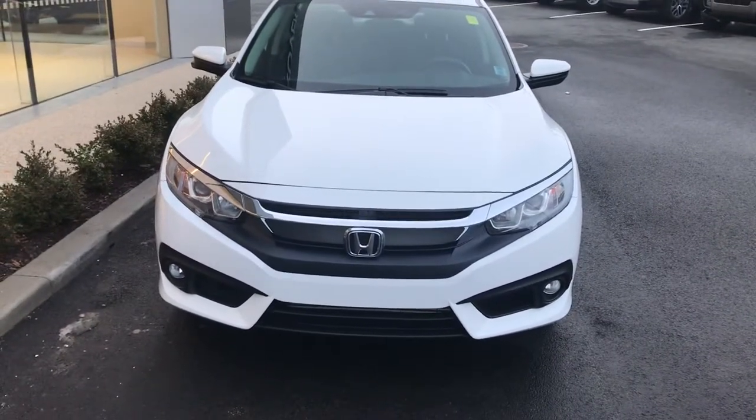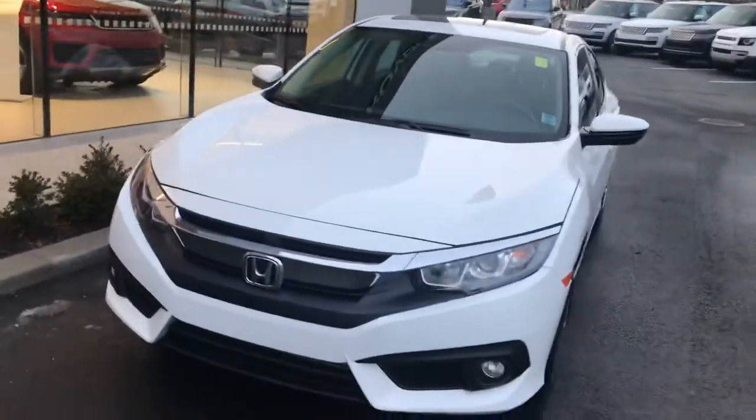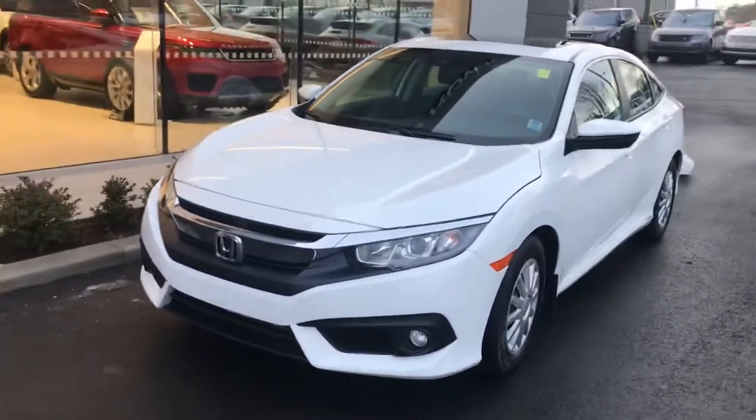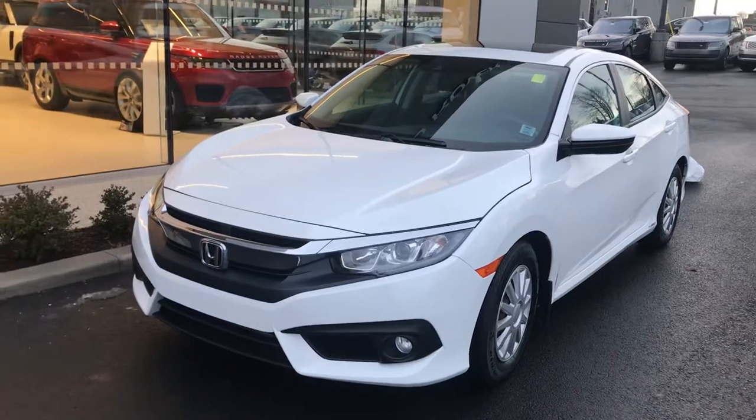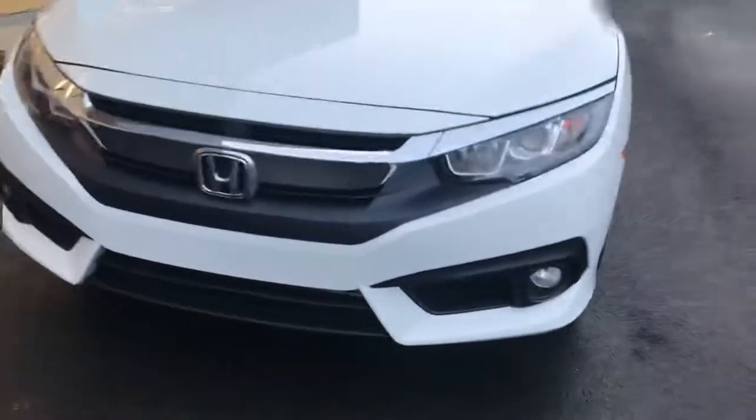Jaguar Land Rover Halifax here with our 2018 Honda Civic. This is the EXT trim level, which is their EX with the technology package on it. You can see it's white in color, and you've got those nice fog lights down there on the bottom.